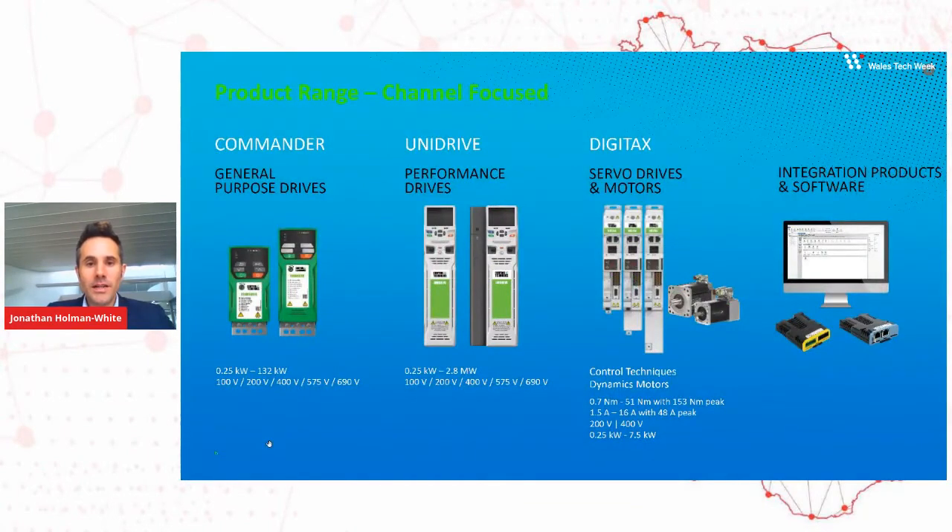Just a little insight into our product range. We build general purpose drive products — off-the-shelf drive products for many different applications. Our general purpose range covers things like fans, pumps, and compressors, where there's obviously a lot of those used across the world. We also have our performance drives, which are tailored more for the motion and industrial automation market.